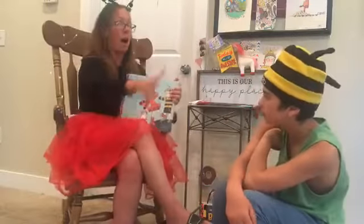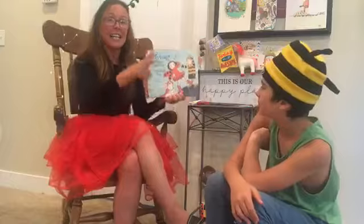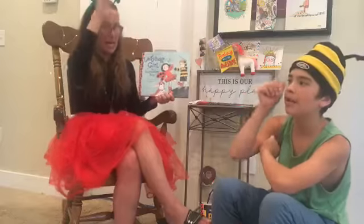And Miss Kim is going to be Ladybug Girl. And they are friends, and they're going to get together and have some fun. So let's introduce our second book in our Ladybug Girl series.